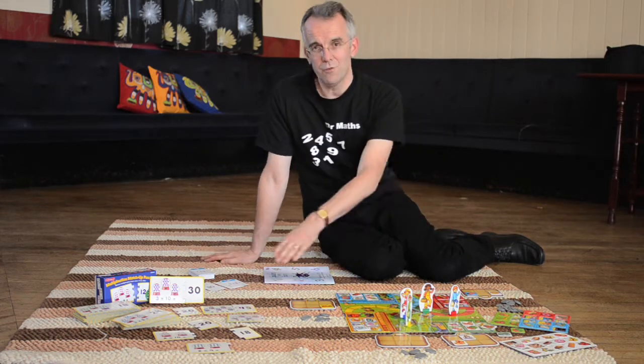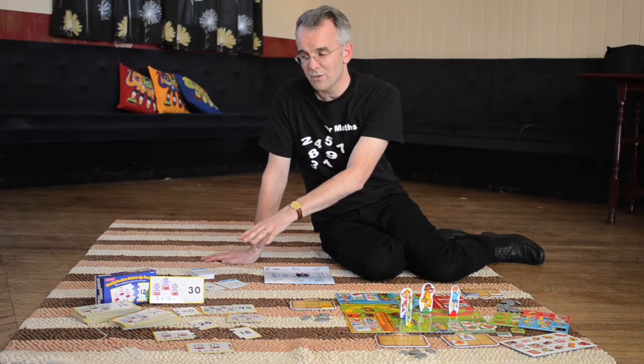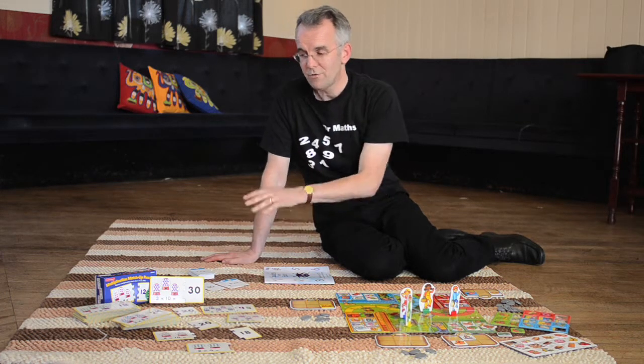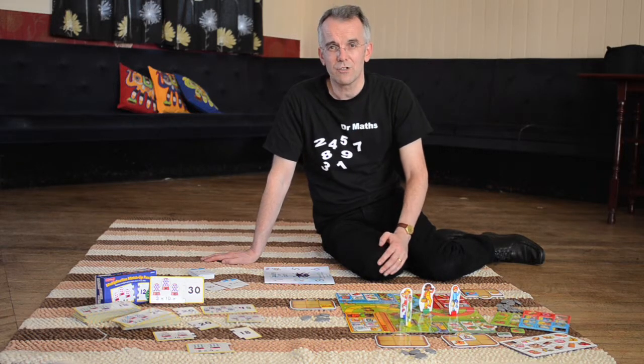Then to reinforce the number facts that they're learning at school, you've got all the times tables matching cards and the snap cards as well, to reinforce those times table facts that are so important in mathematics as children get older.